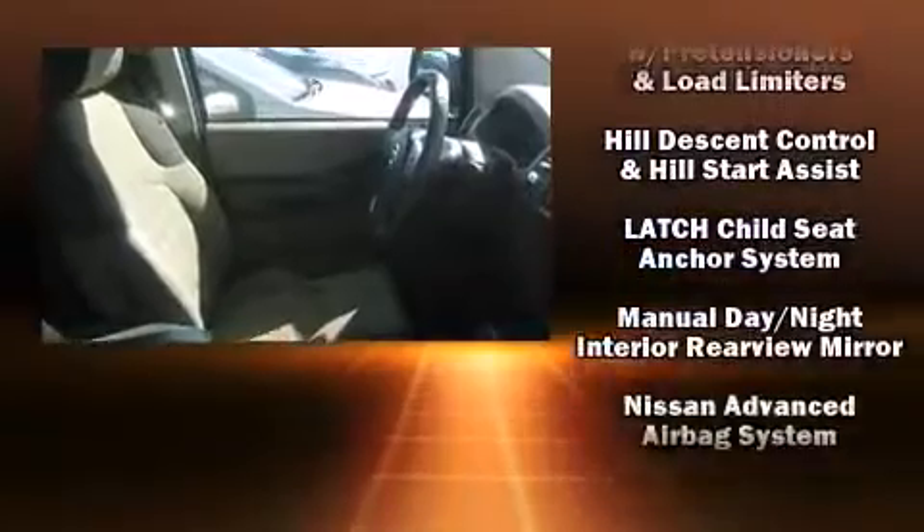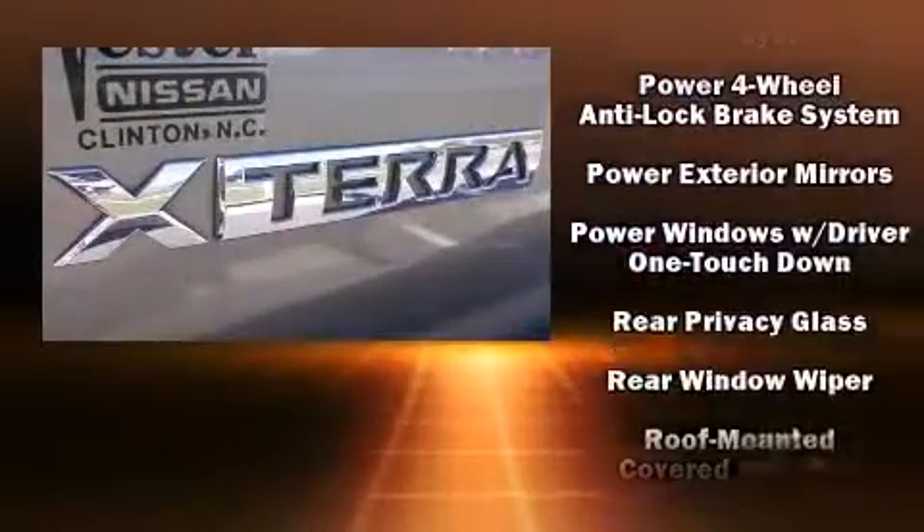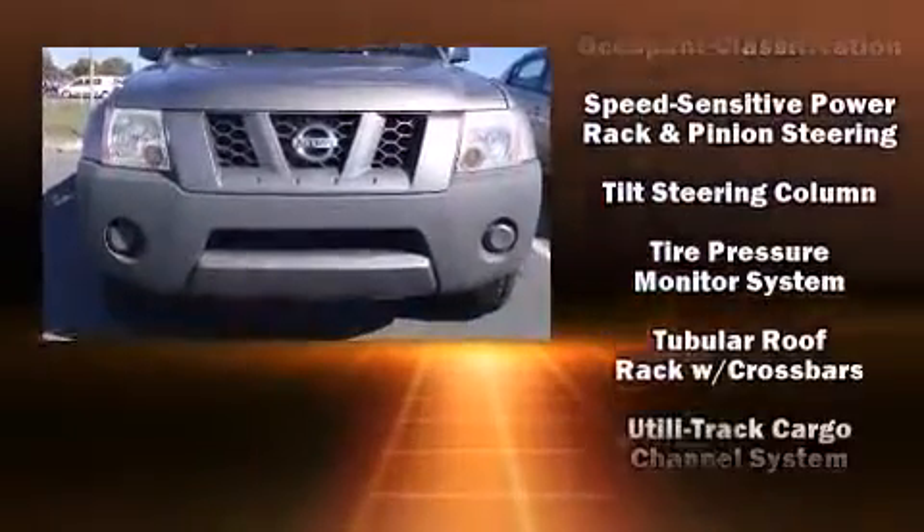Nissan also prioritized safety and security by including dual front impact airbags with occupant sensing airbag, traction control, anti-whiplash front head restraints, and four-wheel disc brakes with ABS.